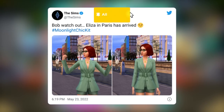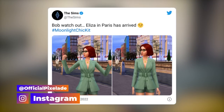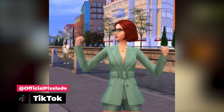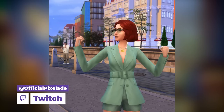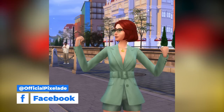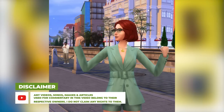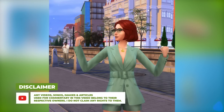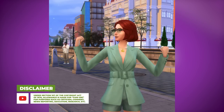Bob, watch out — Eliza in Paris has arrived. And if you can't tell, Bob is actually in both of these screenshots just kind of chilling in the back. This outfit looks really, really good on her actually. The Sims team never lets us down and never disappoints as far as Create-A-Sim goes, especially recently over the past couple of years. The attention to detail on the meshes is just spectacular and they do such an amazing job. So I'm sure the quality is going to be good. Whether the style is for you or not, I guess that's up to you guys to decide. But personally, I think this looks really nice.